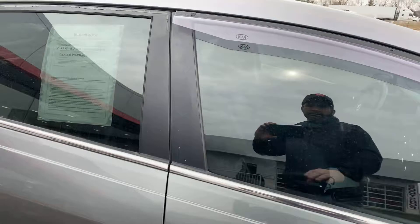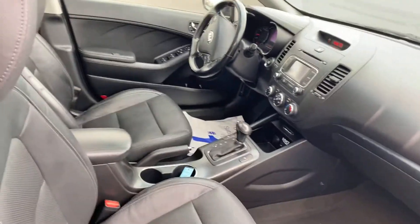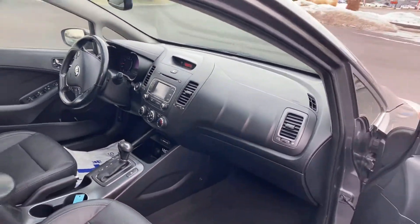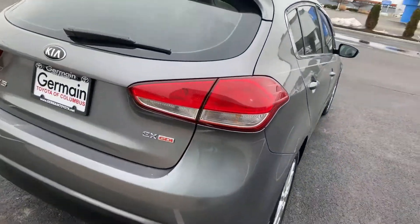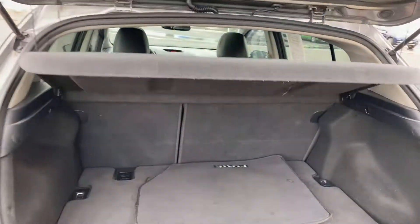Does have black leather interior, heated seats, power sunroof — very, very well equipped. Again, this is a Kia Forte 5 hatchback with a backup camera. Nice versatile vehicle.